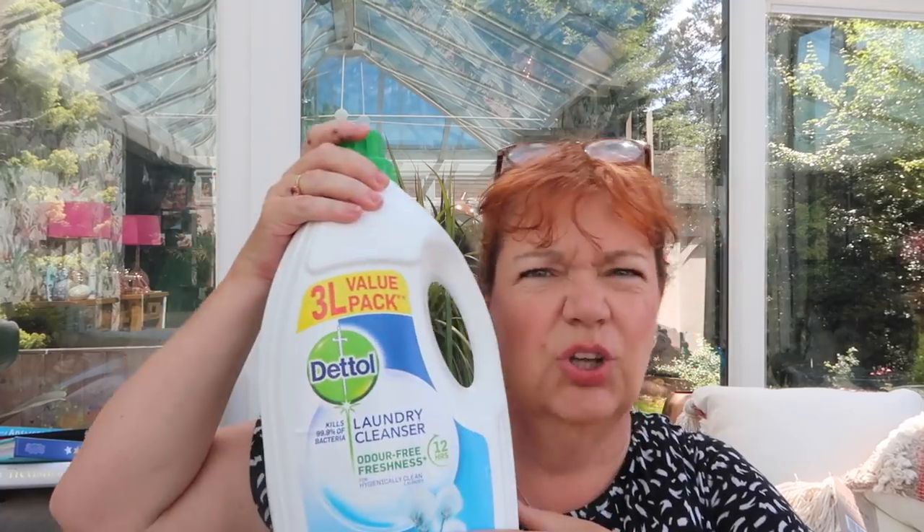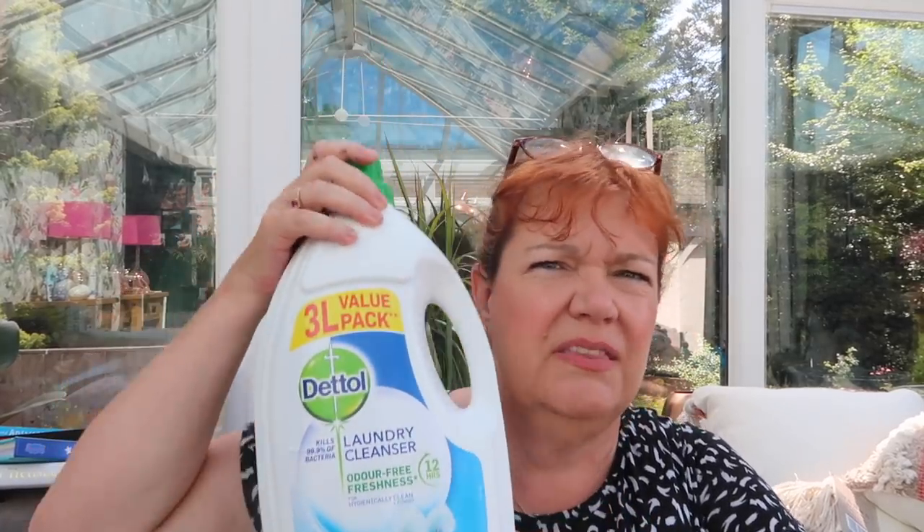I picked up a monster Dettol laundry cleanser — it doesn't have to be Dettol for me but they only had the Dettol one today. This was £5.99. I get laughed at for using this, but I grew up boil-washing regularly and using high temperatures to kill bugs. Now we all use cool temperatures, which is better for the environment, but I can't quite persuade myself it kills everything — so a capful of this goes in as well, just to make sure.